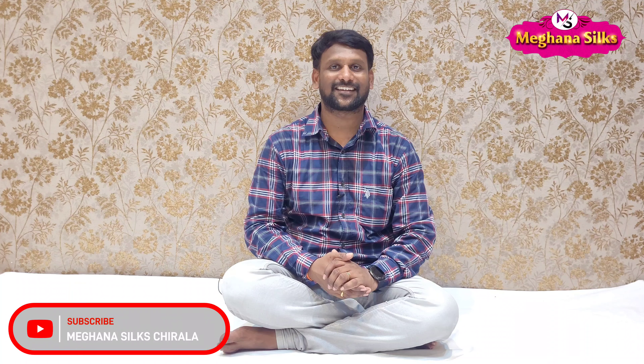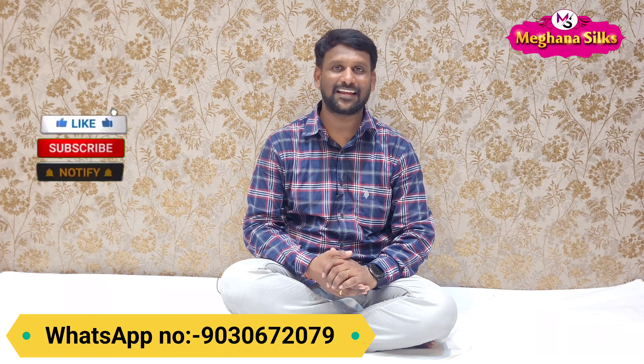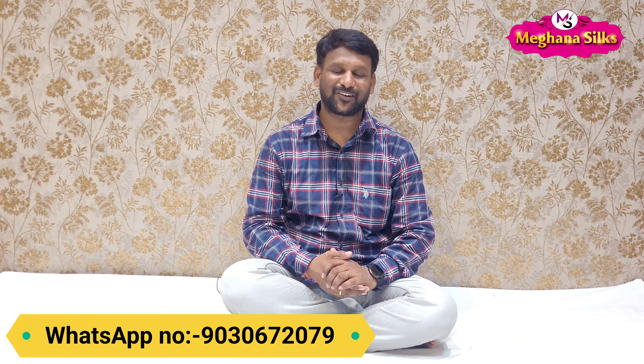Friends, welcome back to Meghana's Silks. This is a branded artist in Dailywear Heroes video. The artist has beautiful merch and colors. If you want to watch more, please click on this video. If you are watching our channel, please subscribe and click the bell icon for the next video. If you like this video, please like it.